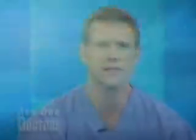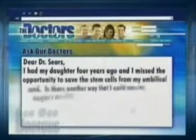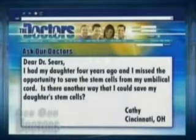Our next question is from Kathy in Cincinnati, Ohio. She writes: Dear Dr. Sears, I had my daughter four years ago and I missed the opportunity to save the stem cells from my umbilical cord. Is there another way that I can save my daughter's stem cells?